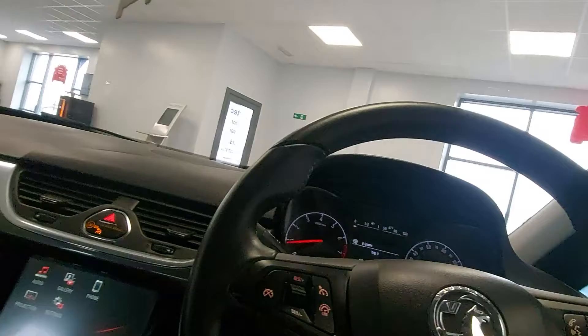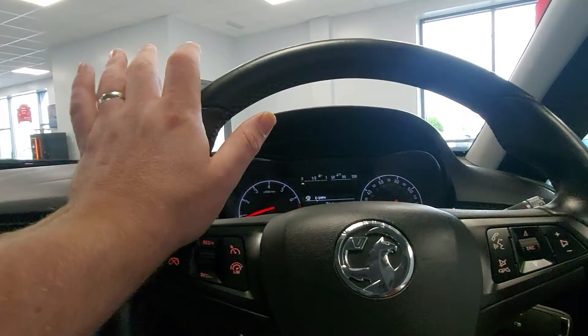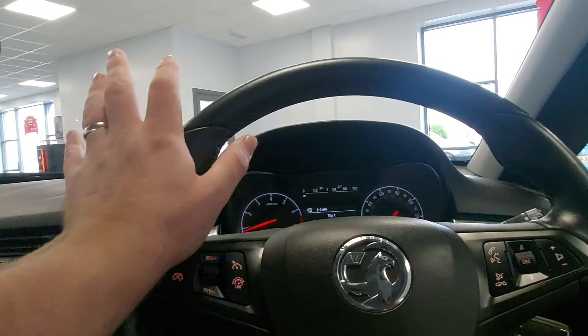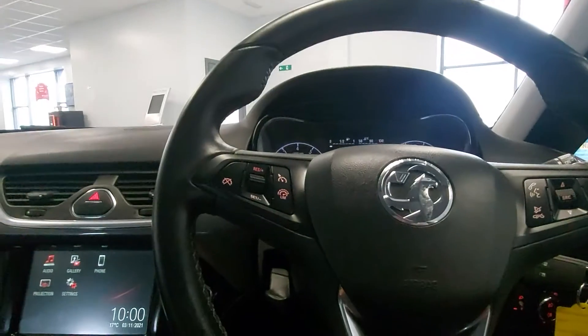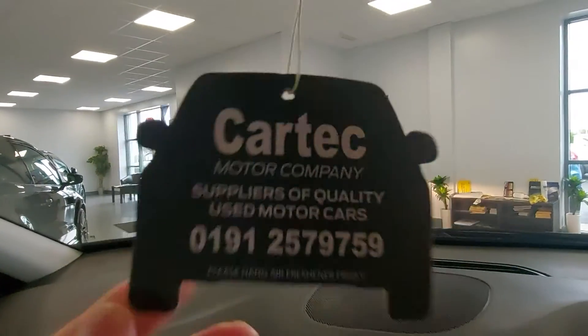If you're looking for something modern, low mileage — a family car that's relatively very cheap to run — this could be the car for you. Give us a call on 0191 257 9759. Cheers.